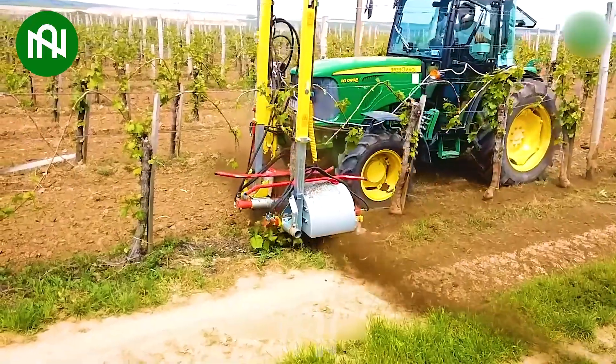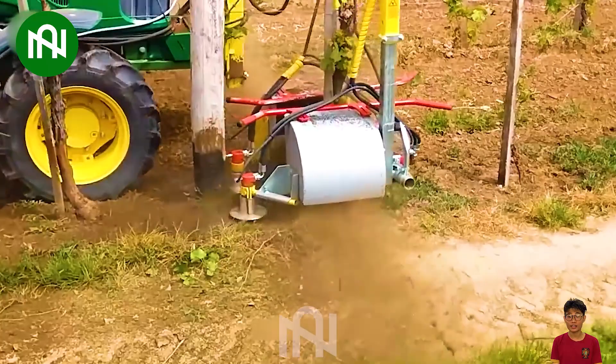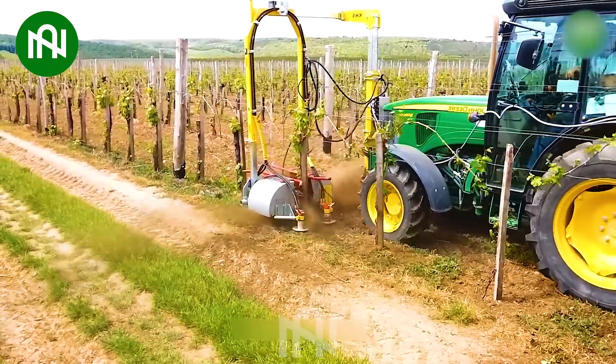This compact size hides impressive power – a true marvel of advanced technology that outshines its predecessors, unbelievably efficient in a 10-second glimpse.